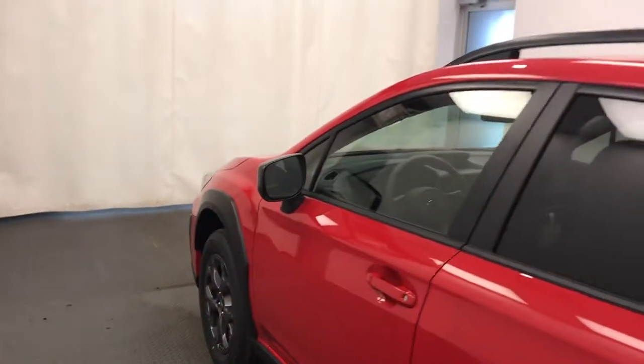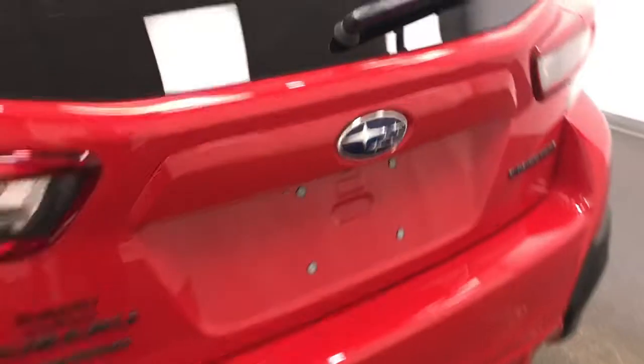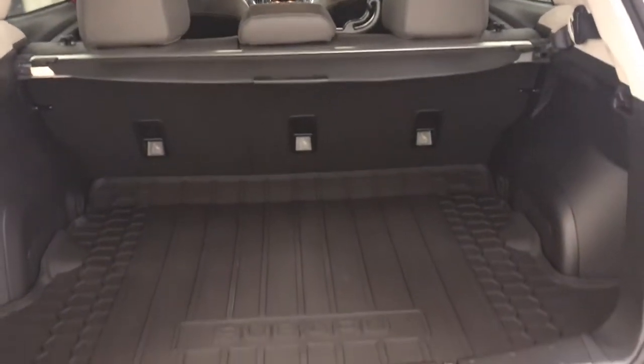Moving back out to the exterior, we have heated mirrors, roof rack, alloy wheels, backup camera, cargo cover, and more cargo space.